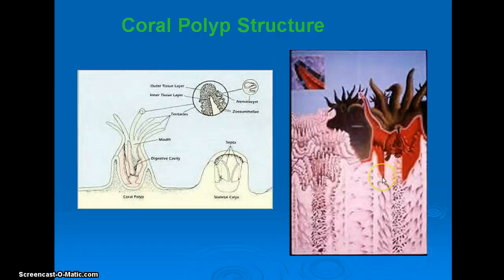A polyp secretes skeleton and dies, a new one takes its place and secretes another layer, and so on. You should watch the little coral video I have — hopefully you can open it. It has a cartoon animation of this process, and with enough time you get this huge amount of rocky reef structure.